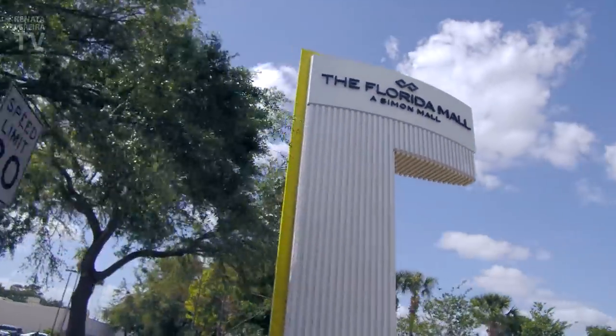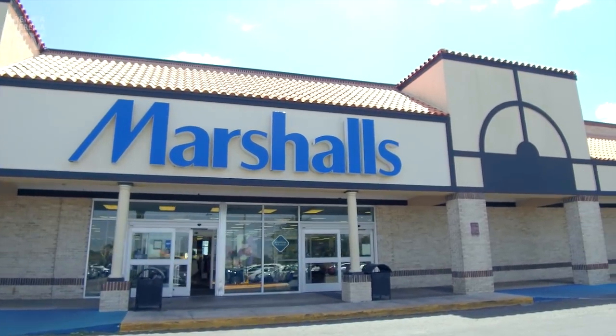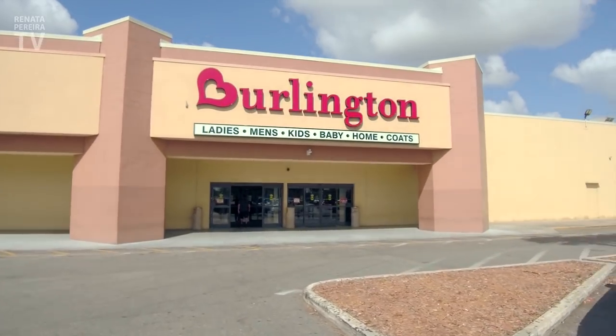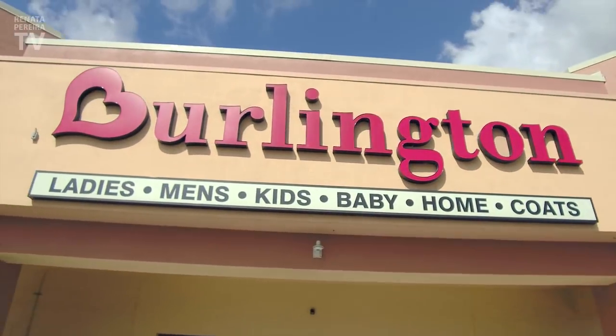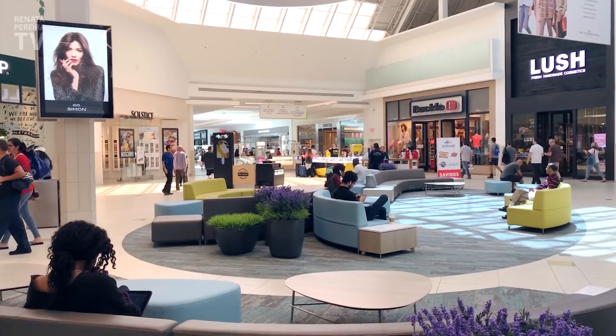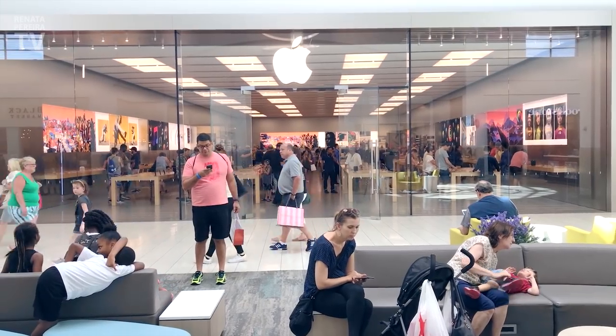There's another great shopping area in Orlando around the Florida Mall. Outside, there are even more stores than in the other area. One of my favorites is Burlington — currently, in my opinion, it's among the best in terms of price and variety. Both at the Florida Mall and the Mall of Millenia, there are stores you cannot find at the outlets, like Mac and Apple. And there are coupons as well.